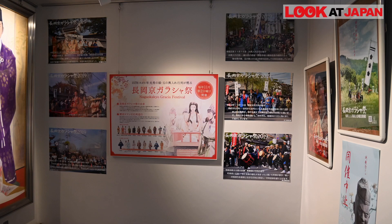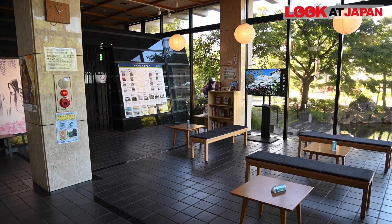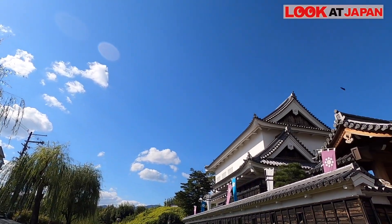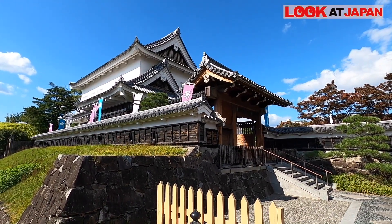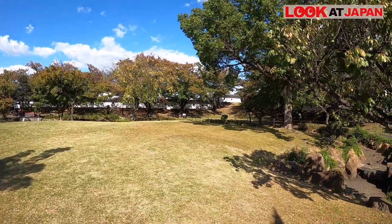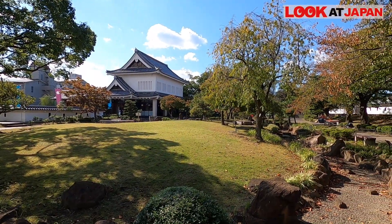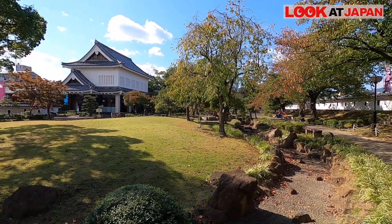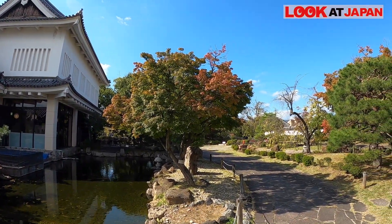Inside the castle, they've recently opened up a gallery. This has only been open for about a year or so, and it has displays on Hosokawa Gracia, her life here in the castle, the history of the castle, and the history of Nagaoka-kyo city itself. The castle was decommissioned and abandoned in 1649. Since recent surveys have found it employed pioneering construction techniques that withstood attack from firearm-wielding troops, it holds an important place in the history of Japanese castles. The current structure was completed in 1992.